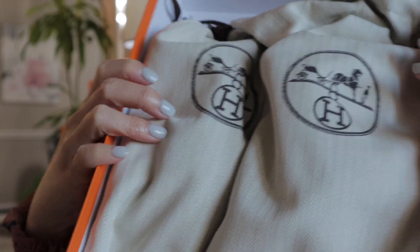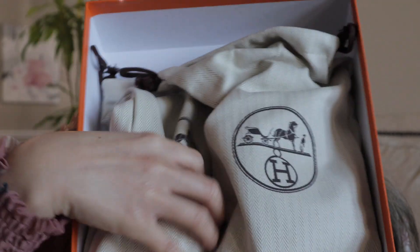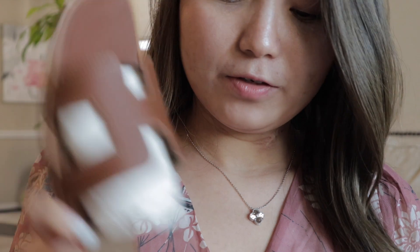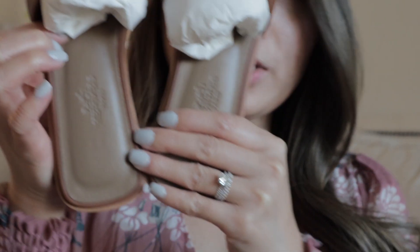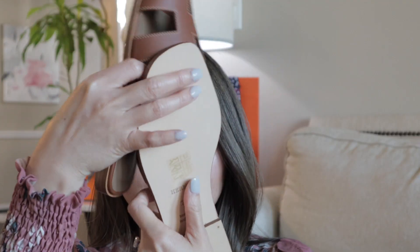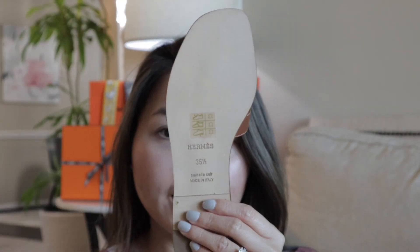It is a box with two different pouches. So I already have this in the pink color, but I wanted this color for fall and winter, so I got the brown gold color. Like I said, I have the pink but I wanted the brown one for autumn.